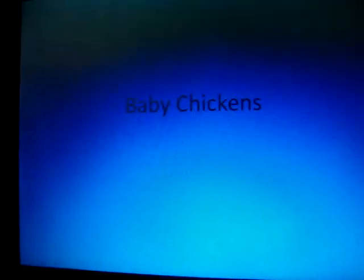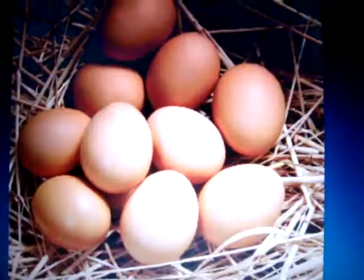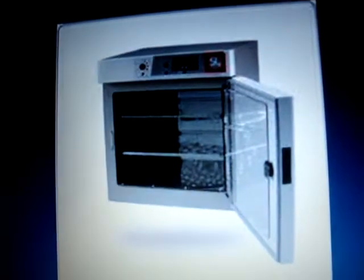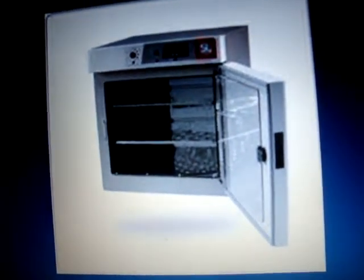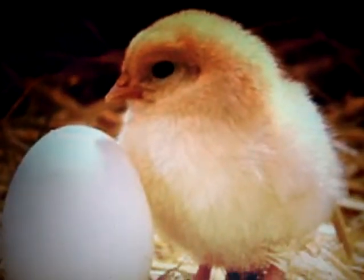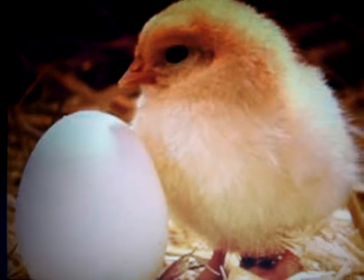First is the baby chickens, and then the other just aside. This part is self-explanatory. Then comes the eggs. After you have the eggs, you need an incubator to keep the eggs warm and nice and cozy. Then comes the cute little baby chicken.